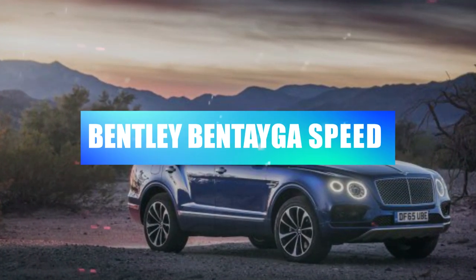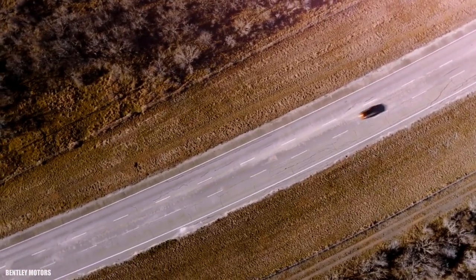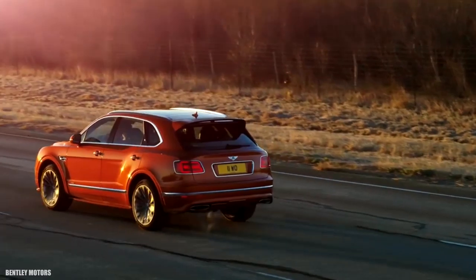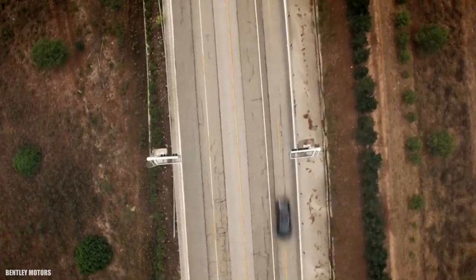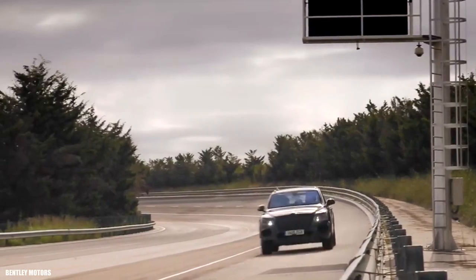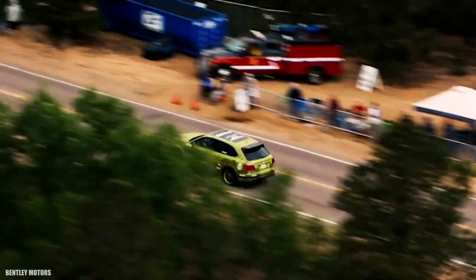Bentley Bentayga Speed — 3.1 seconds. The name says it all: the Bentayga Speed is the world's fastest production SUV, with a claimed 190 mph top speed, and it's plenty quick getting there too, with a 3.1-second 0-to-60 mph time — scarcely believable considering its tonnage. A 626-horsepower 6.0-liter W12 provides all that thrust amid opulence befitting the Flying B badge. Back off the throttle and it's as much of a luxury car as you could ask for; step on it and it drops anyone on your tail. Agile and powerful, the Bentayga Speed delivers an unmatched balance of phenomenal power and exquisite craftsmanship with a truly commanding road presence.